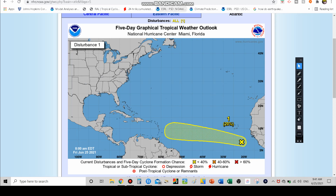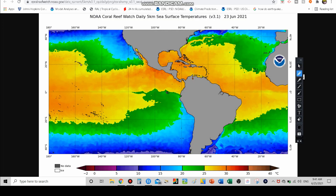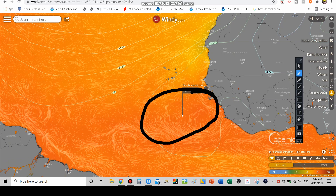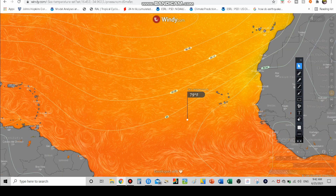Looking at the sea surface temperatures themselves — anywhere in the yellow means waters are above 77 or 78 degrees Fahrenheit, which is pretty much what you need. Right now the system is sitting between 81 and 83 degrees. As it tracks to the northwest, it might start to run into some waters between 78 and 80, but then if it moves back west again, waters will return to the low 80s — pretty much the same as where it is right now, around 82 degrees. So overall, pretty warm waters.